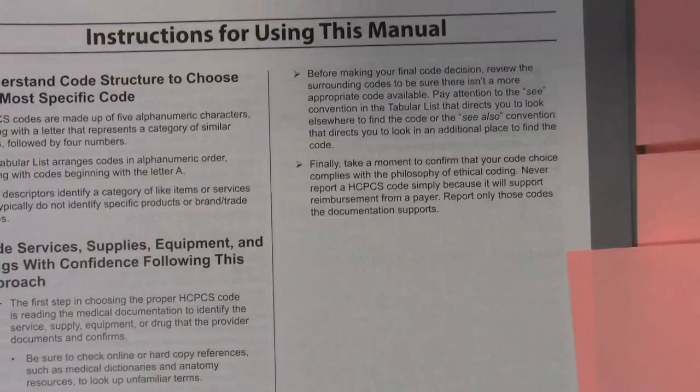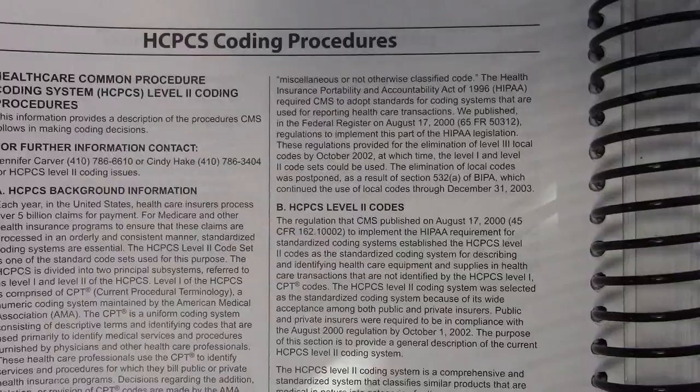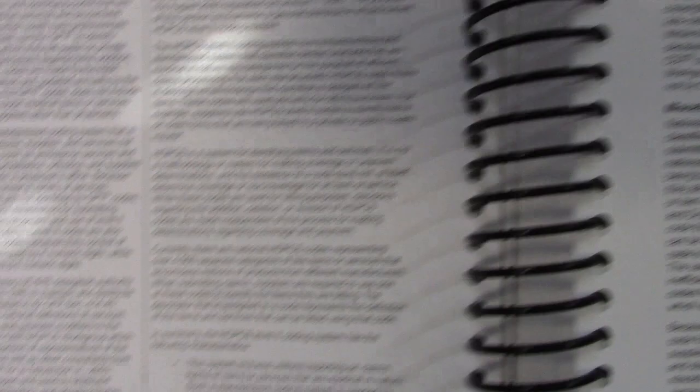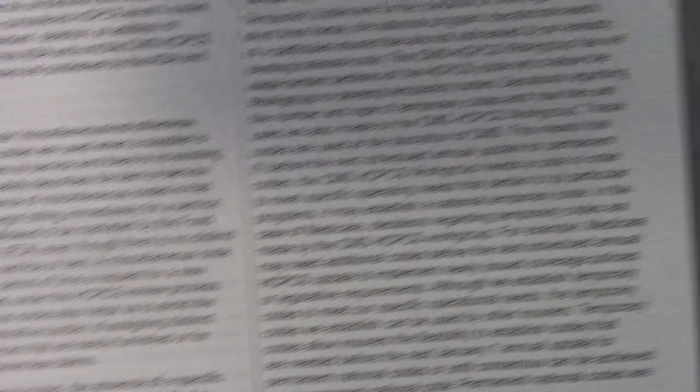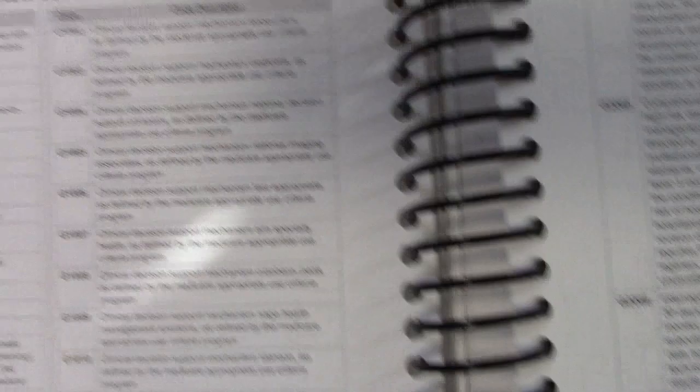It does have instructions for using the manual, as well as HCPCS coding procedures. I always tell my students — these are the guidelines. Make sure you read these and understand what HCPCS coding procedures is all about. Notice it says dental codes, miscellaneous codes, temporary national codes. There's so much information in this book, but you've got to be able to read through it. There are lots and lots of guidelines here.